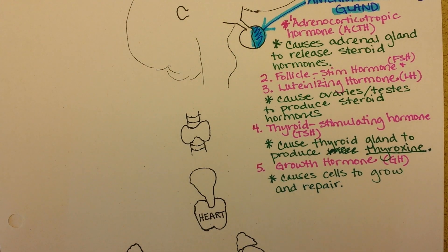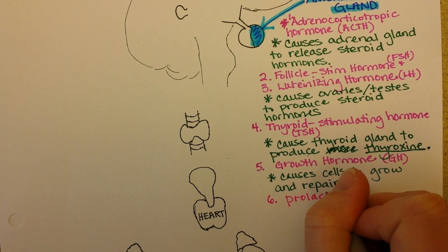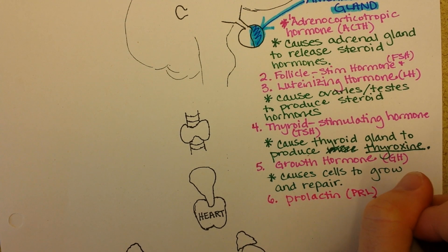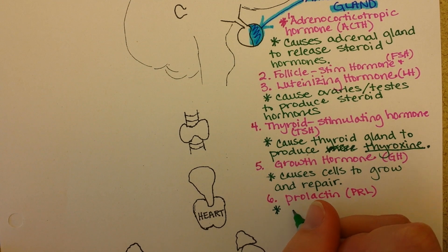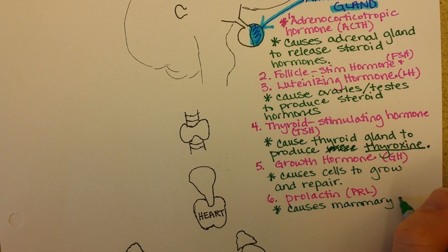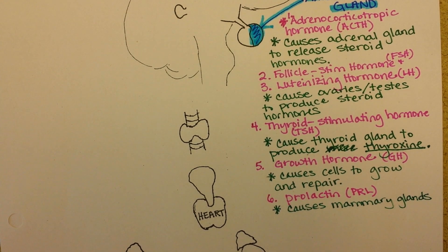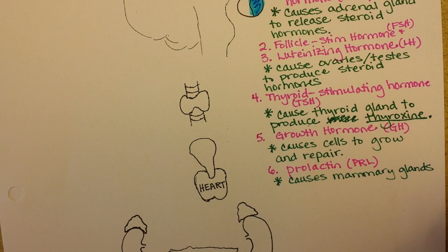Number six is prolactin, or PRL. What this one is really important for is targeting the mammary glands and causing them to produce milk. Prolactin has many effects in the brain too, and to be honest, I think there are effects that have not yet been fully understood. For example, men make prolactin, but in a healthy situation they are not producing milk.